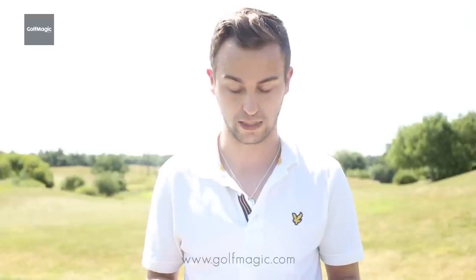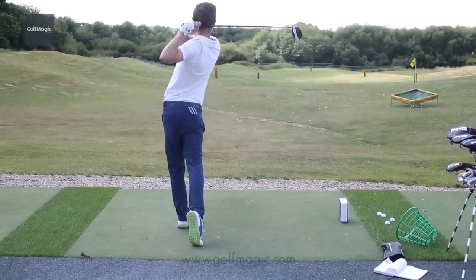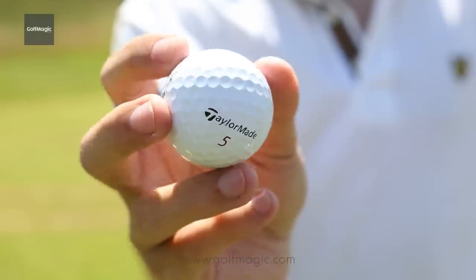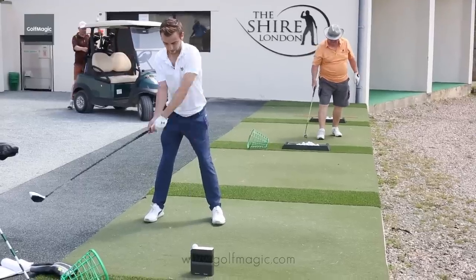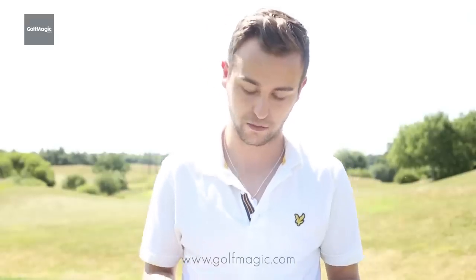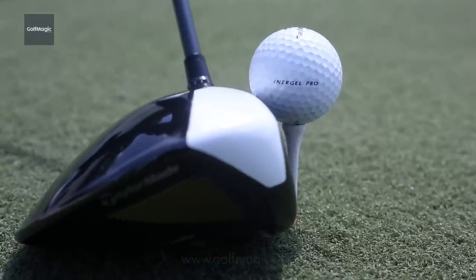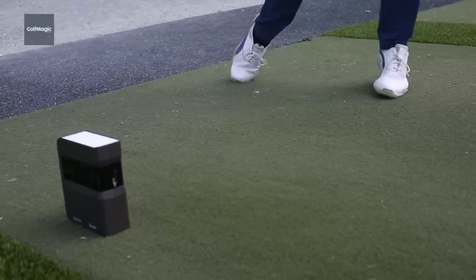With the driver, the TP5X proved undeniably the longest golf ball in the test, reaching an average carry of close to 250, which is fantastic using the new TaylorMade M2 driver. This is in comparison with the Inagel Pro averaging around the 225 mark, so you're looking at 20 to 25 yards of increase in carry with the new TaylorMade golf balls.